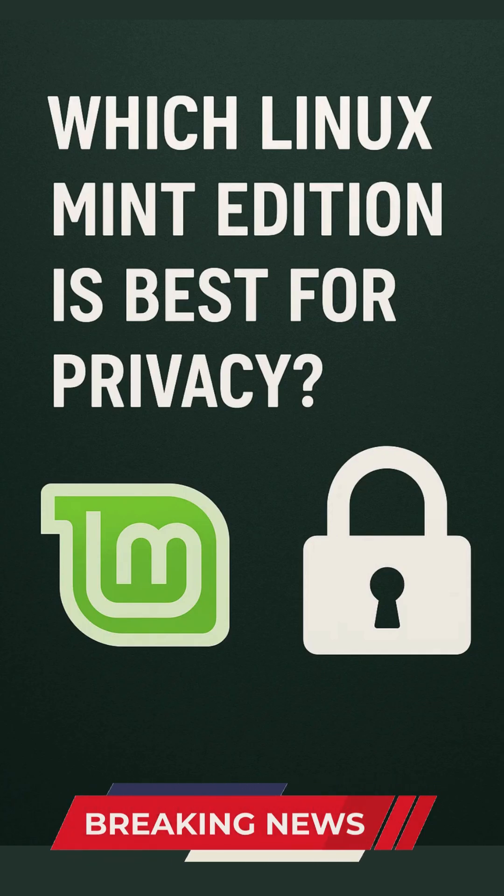This video will examine each edition's privacy implications and provide configuration tips to help you choose the best Linux Mint flavor for a secure, private computing experience.